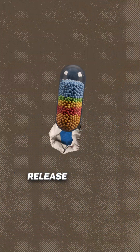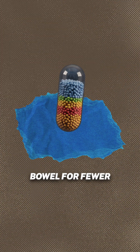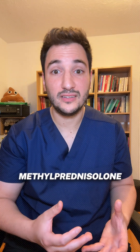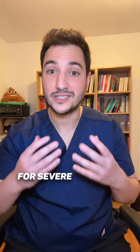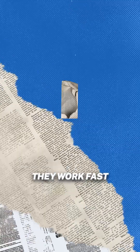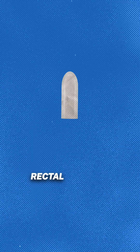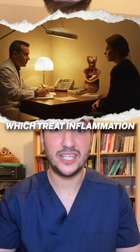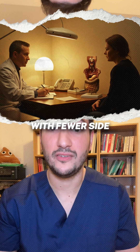Some, like budesonide, release medicine right in your bowel for fewer side effects. IV steroids like hydrocortisone and methylprednisolone are given in hospital for severe flare-ups — they work fast. Then you have rectal steroids like prednisolone or budesonide enemas and suppositories, which treat inflammation in the lower bowel with fewer side effects.